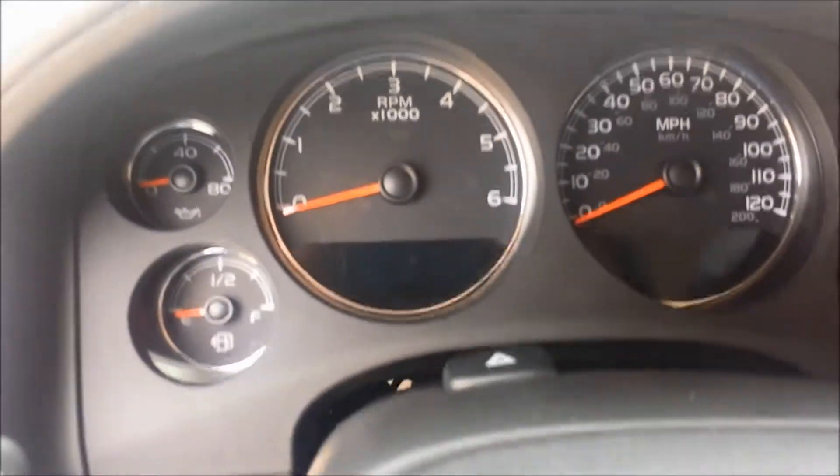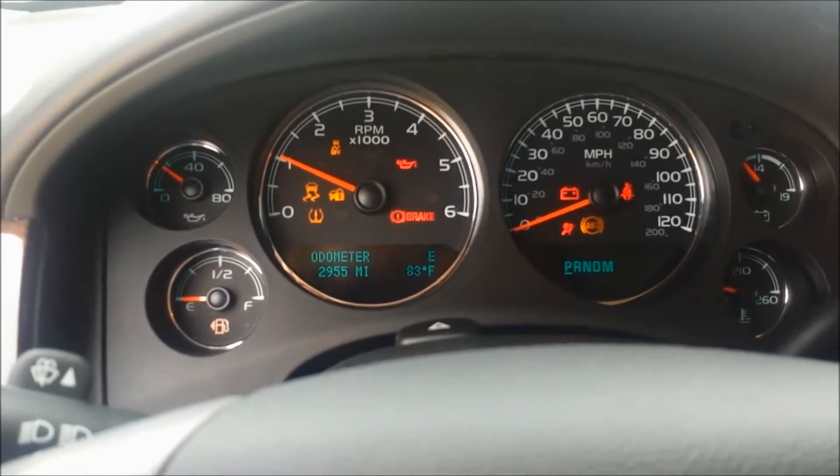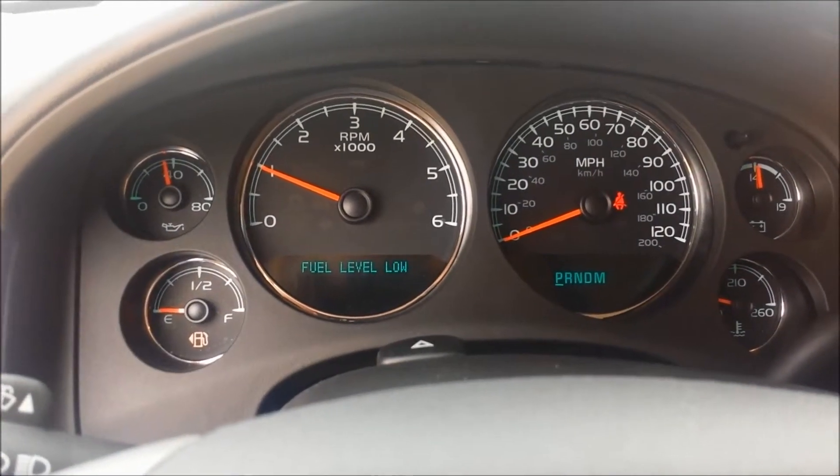Going to start it up so you know it runs. 2,955 miles as it sits right now.